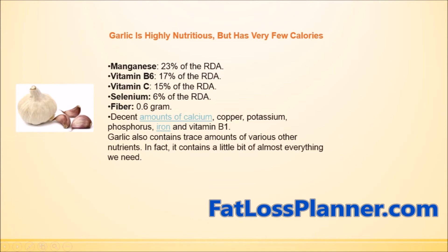Garlic and ginger contain manganese, vitamin B6, vitamin C, selenium, and fiber. They also have decent amounts of calcium, copper, potassium, phosphorus, iron, and vitamin B1.